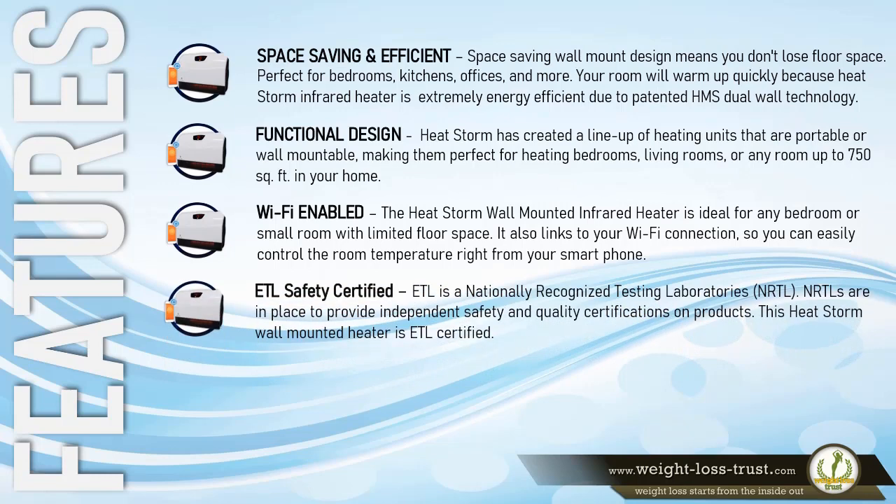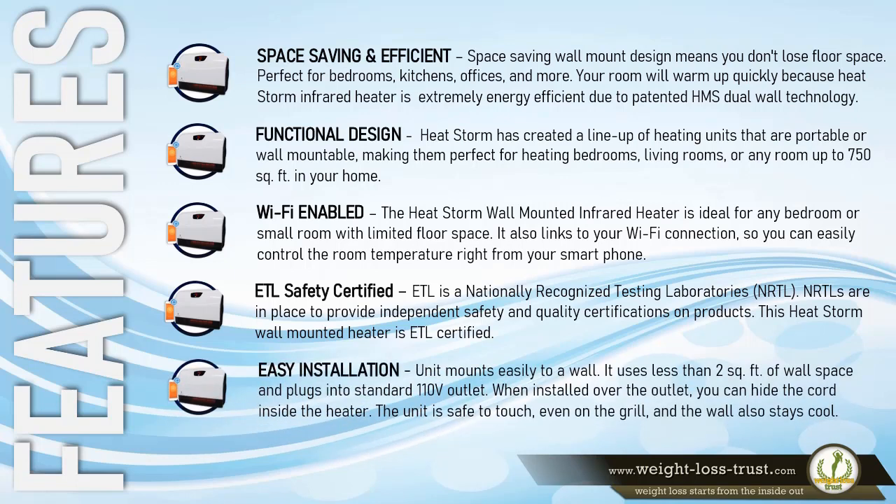ETL safety certified: ETL is a nationally recognized testing laboratory (NRTL). NRTLs are in place to provide independent safety and quality certifications on products. This HeatStorm wall mounted heater is ETL certified. Easy installation: the unit mounts easily to a wall, uses less than 2 square feet of wall space, and plugs into a standard 110-volt outlet. When installed over the outlet, you can hide the cord inside the heater. The unit is safe to touch even on the grill, and the wall also stays cool.